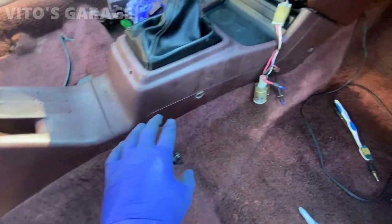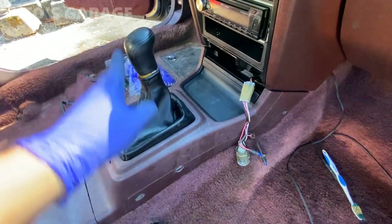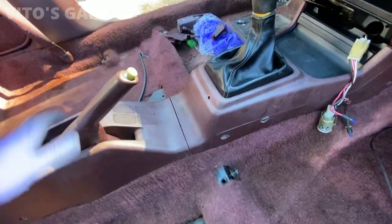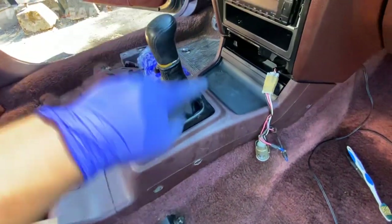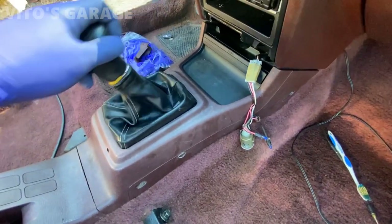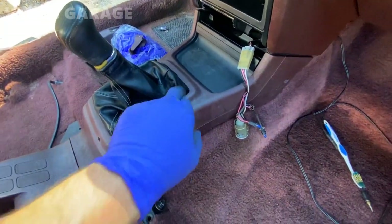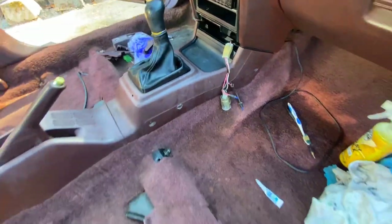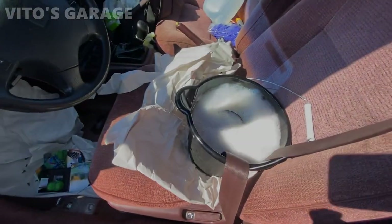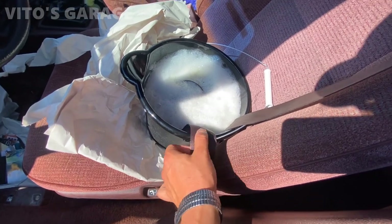Everything is back together - the center console is back in and the shifter boot is all fixed up and looking amazing. Still have to keep cleaning this area but it's coming along. Now I have all the seatbelts soaking in hot soapy water so they can be cleaned.